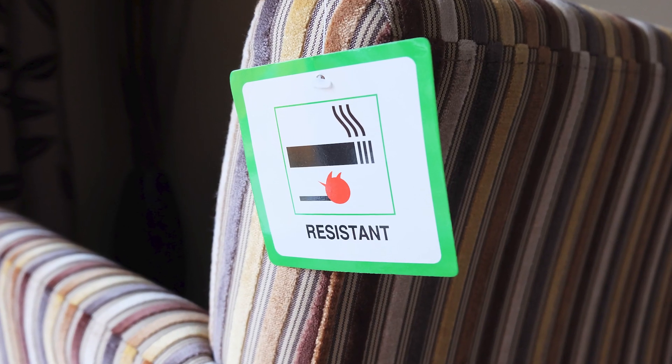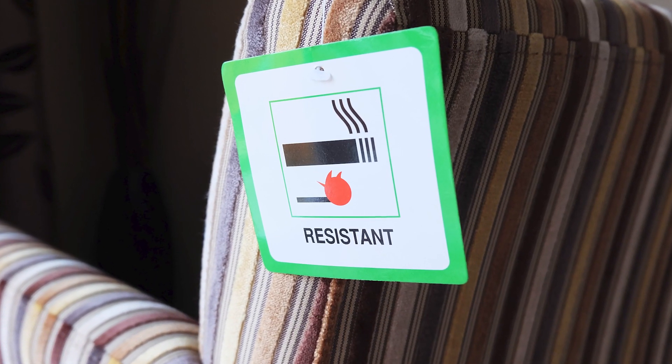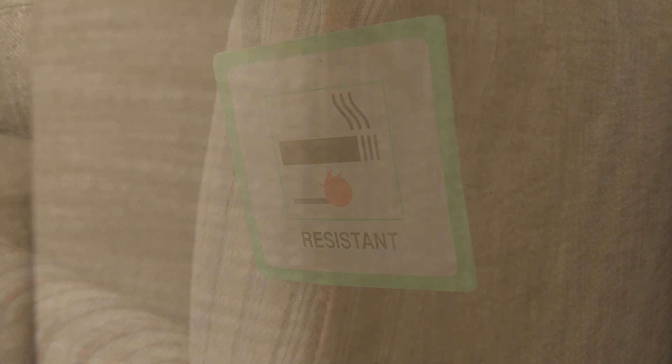There are a number of different things in your home that have chemicals in them. For example, many sofas have flame retardants in the foam, and those flame retardants aren't bound to that foam — they come out of the sofa. Once they're in the air, many chemicals have a low vapor pressure and would rather be attached to a solid material, so they absorb to a piece of dust.